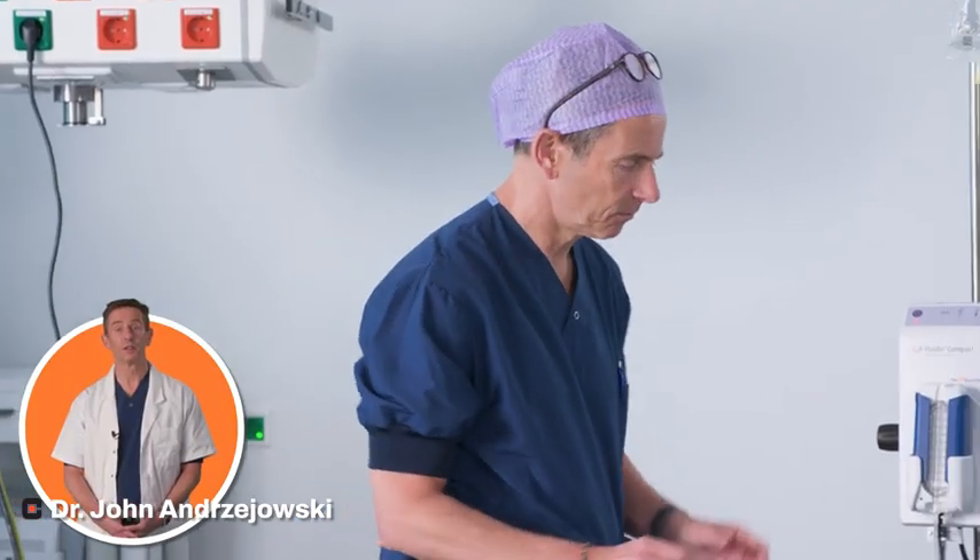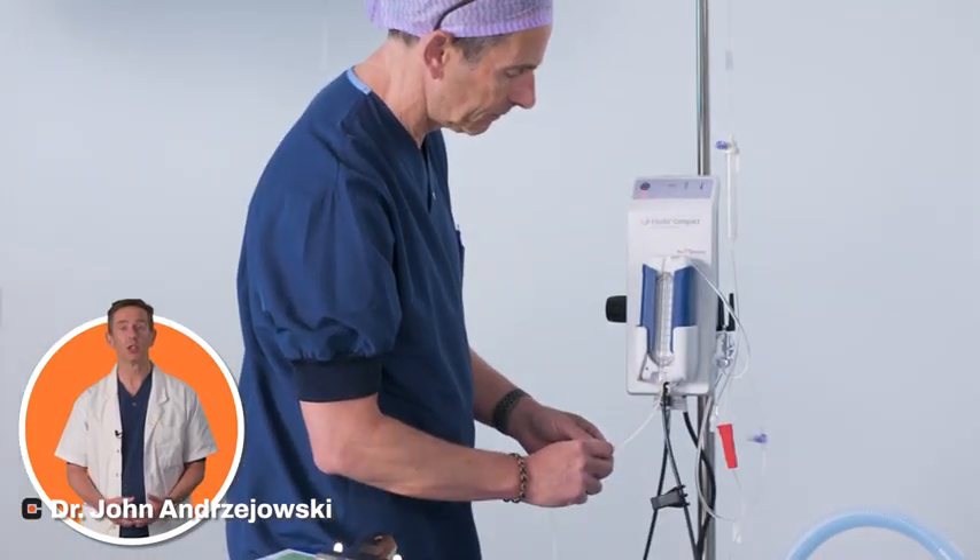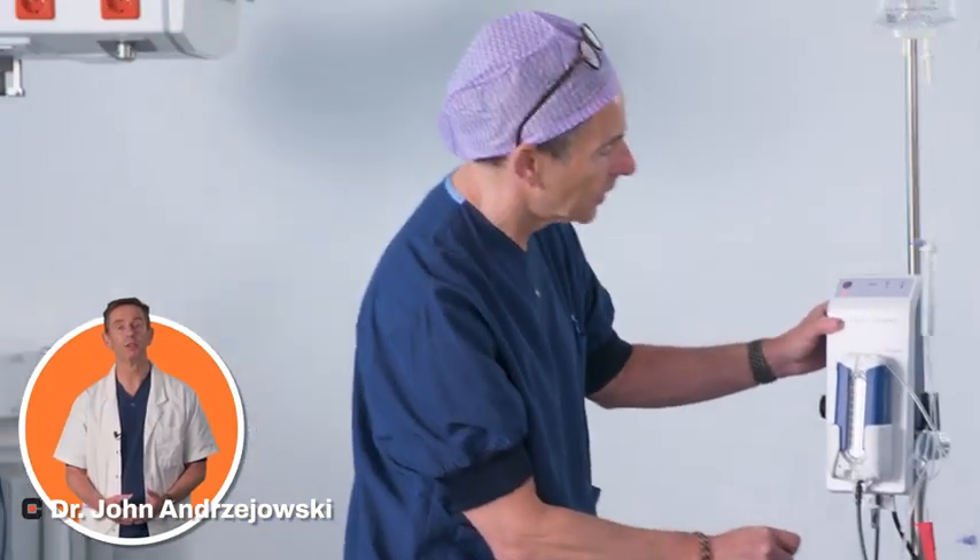Hello, my name is Dr. John Andreofsky. I'm a consultant anaesthetist working at the Royal Harmshire Hospital in Sheffield, which is a large teaching hospital in the north of the UK.